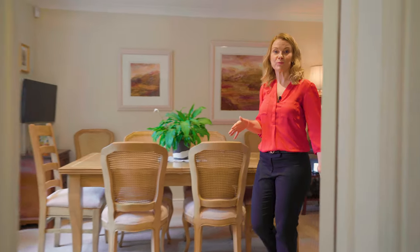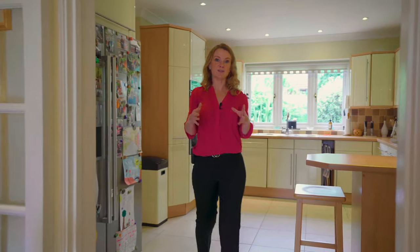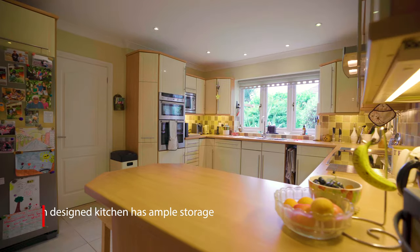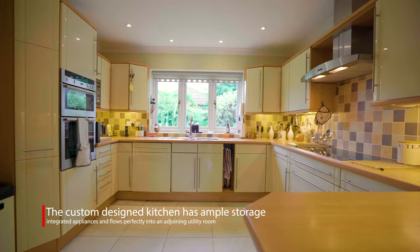The generous sized rooms naturally flow from one through to the other. In the main, they are light and spacious and perfect for hosting friends and family. The kitchen has been custom made and designed by a local chef, so things are perfectly placed and at hand when you're busy cooking up a storm.